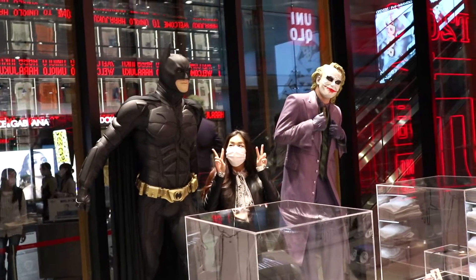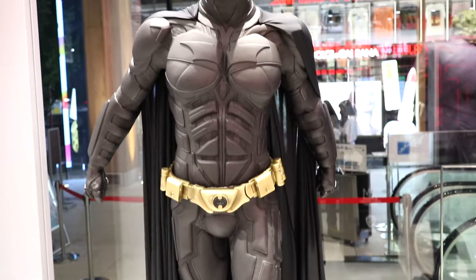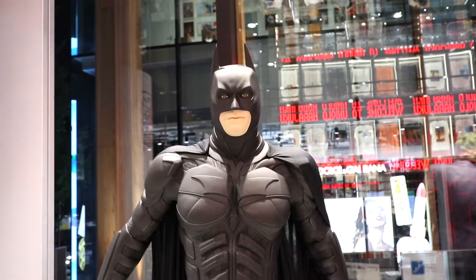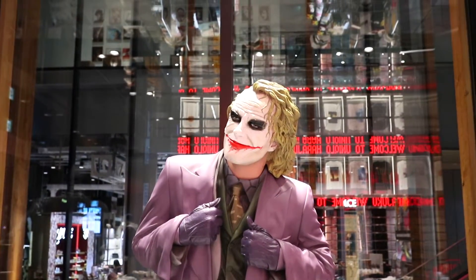I liked the Batman display there too — it was awesome. By the way, that thing was supposed to be the real one. They had a mask that was actually used in the movie, and Christian Bale wore that mask. That's crazy! So with that said, I think we should probably check out Takeshita Street now. What do you think, Akina?